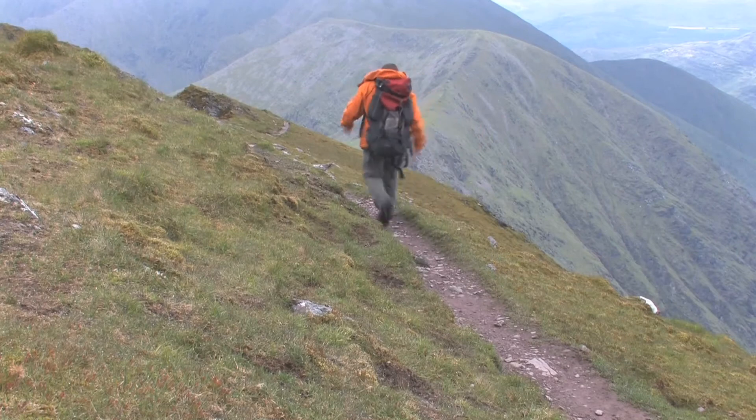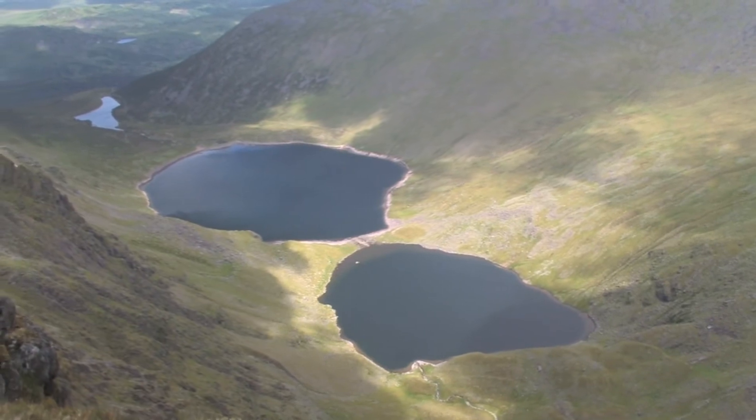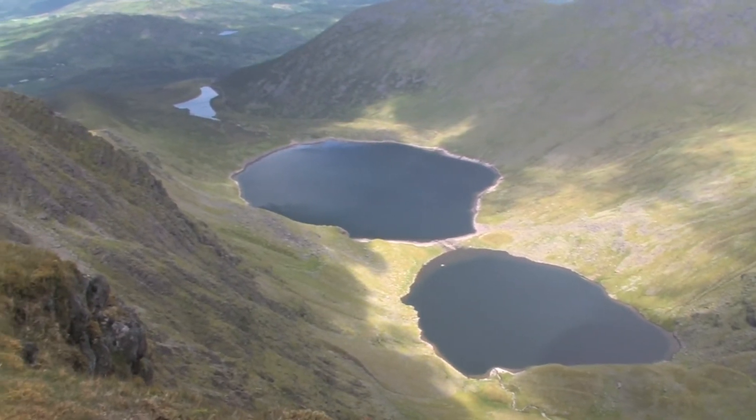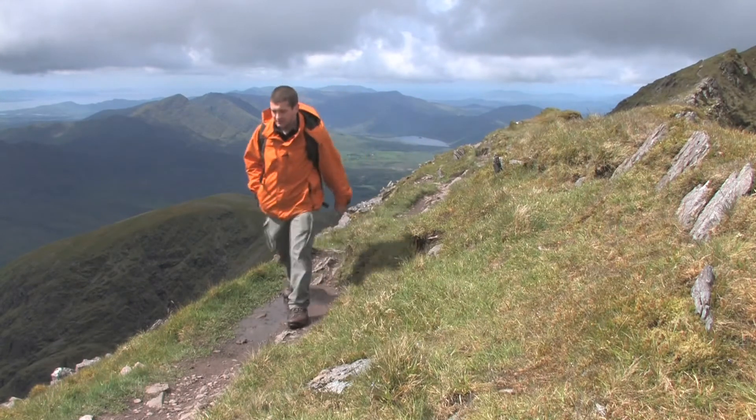As I get higher I can clearly see the large Cumlacra lake below me. I am lucky today with the amount of visibility I have. It is quite common to climb these mountains and not have any of the spectacular views I have today.